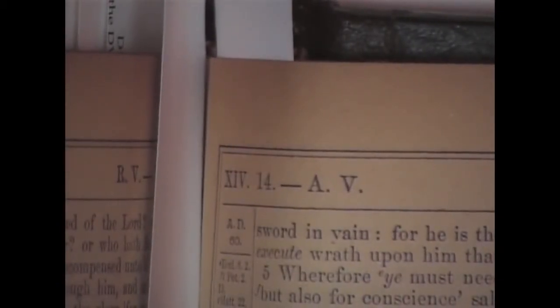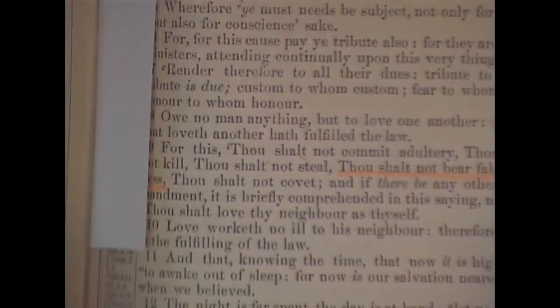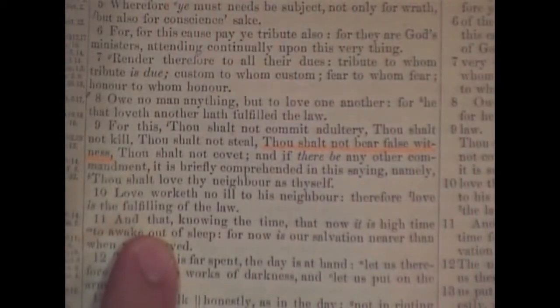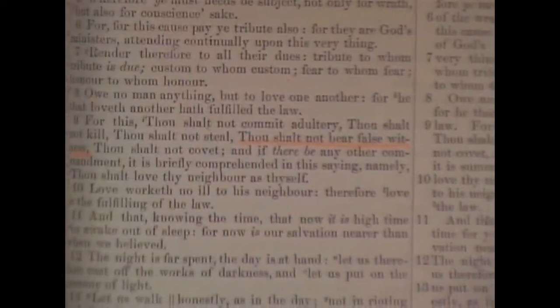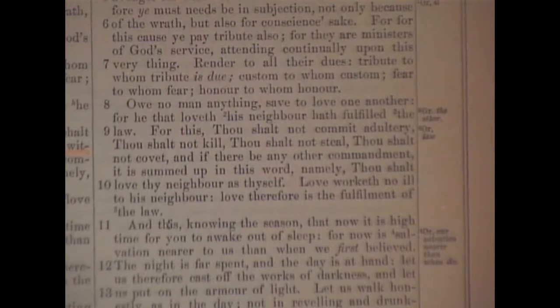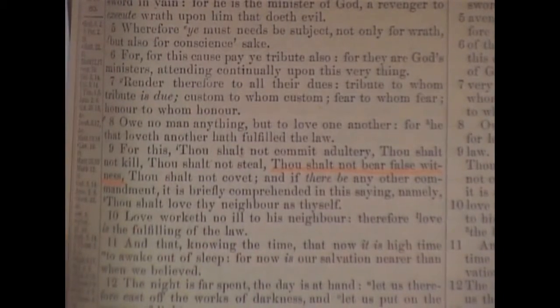Here we have Romans chapter 13, verse 9. Paul lists the commandments a Christian is to keep: thou shalt not commit adultery, thou shalt not kill, thou shalt not steal, thou shalt not bear false witness, thou shalt not covet. What does the old Revised Version do? Thou shalt not commit adultery, thou shalt not kill, thou shalt not steal, thou shalt not covet — but where did 'thou shalt not bear false witness' go? Why did they remove it? Check your modern version — most of them do too, like the NIV. A command not to lie, and they remove it.